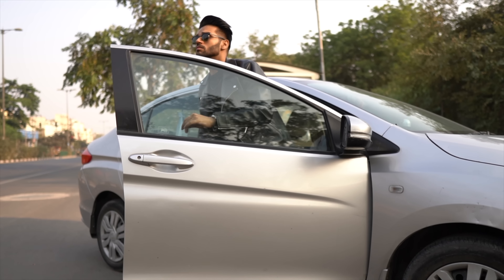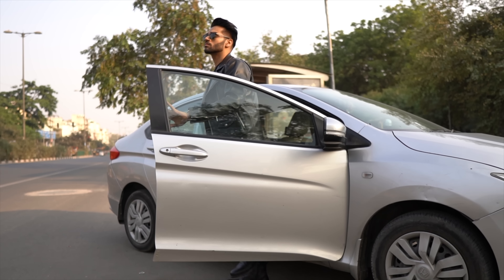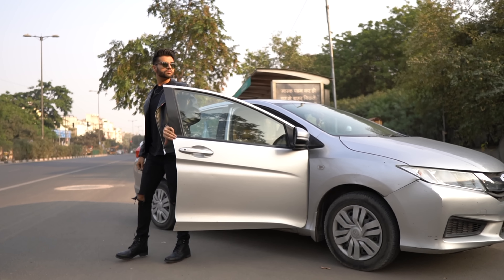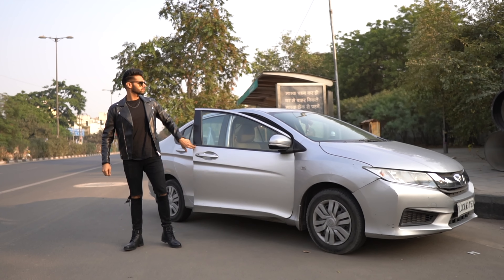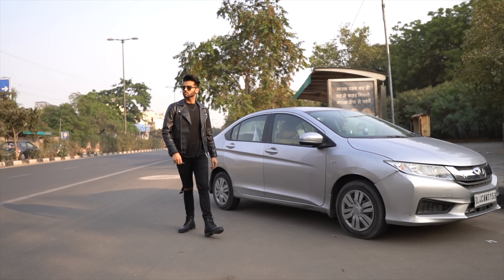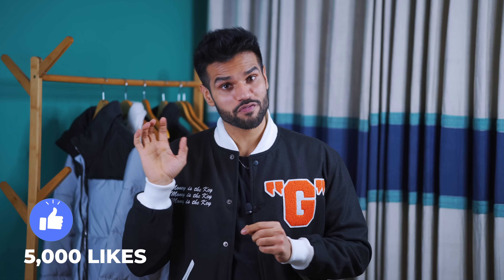With biker boots, one thing to keep in mind is that these are not the most comfortable boots for long wear. If you're going to college and will be moving around a lot, I recommend you don't wear biker boots — they can feel restrictive. For college, I recommend wearing sneakers instead. Which budget sneakers are best for college? That's a video coming when we hit 5,000 likes.